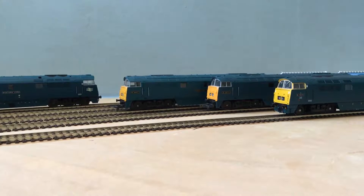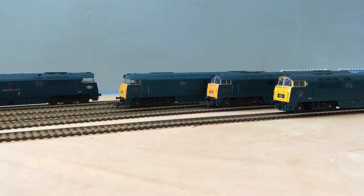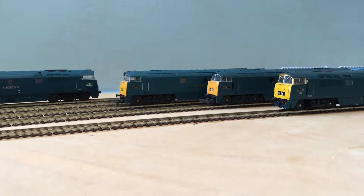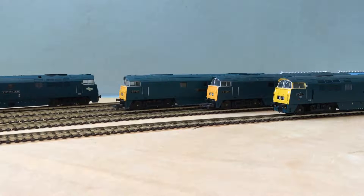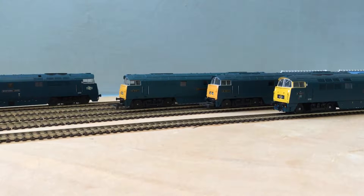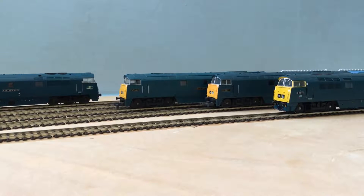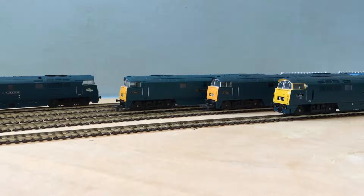At the back we've got the Heljan model — Western Lord. In front of that there's a Lima model, Western Talisman. In front of that, another Lima model — Western Renown. And in front here we've got the Dapol model, Western Cavalier. I can't really decide between them — they've all got their good points.